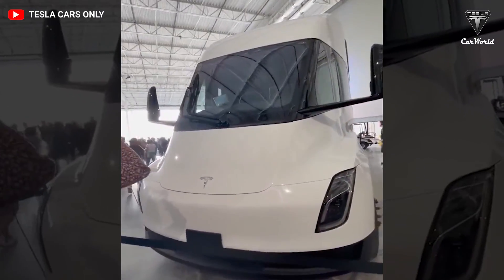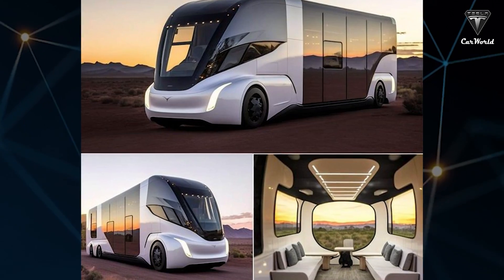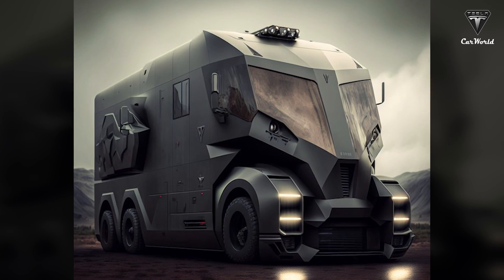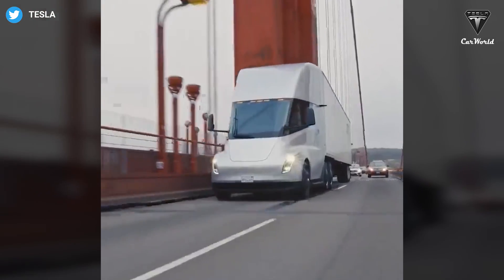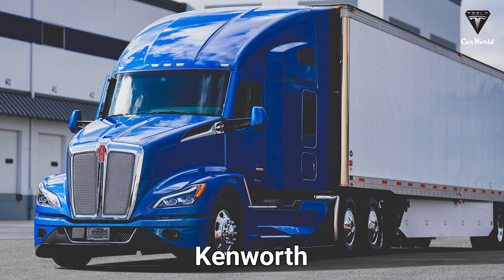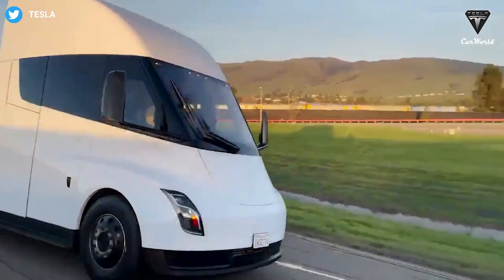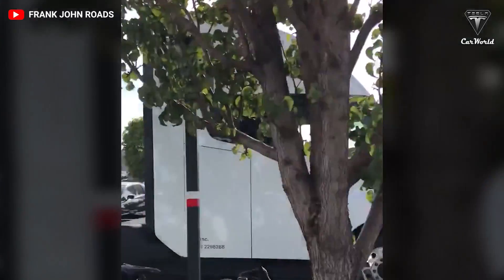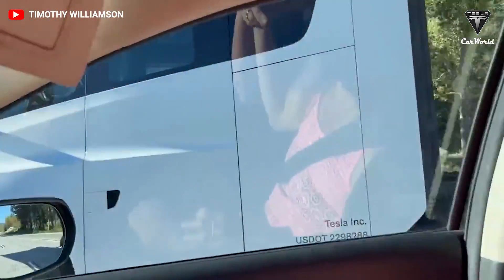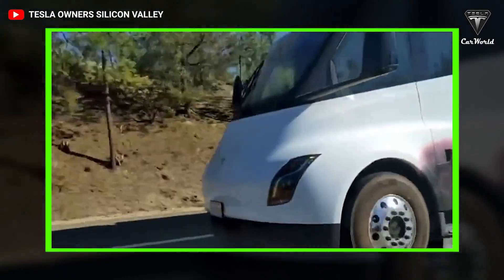The Tesla Semi doesn't just compete against offerings from other EV innovators such as Nikola, BYD, and Lion Electric. It also has to contend with all-electric versions of trucks built by traditional manufacturers, including Freightliner, Volvo, Peterbilt, and Kenworth. According to a new specification analysis, it obviously crushes these other vehicles. So how can the 21st century technology of Tesla beat the 100-year-old technology of other truck manufacturers? Let's find out in today's episode of Tesla Car World.